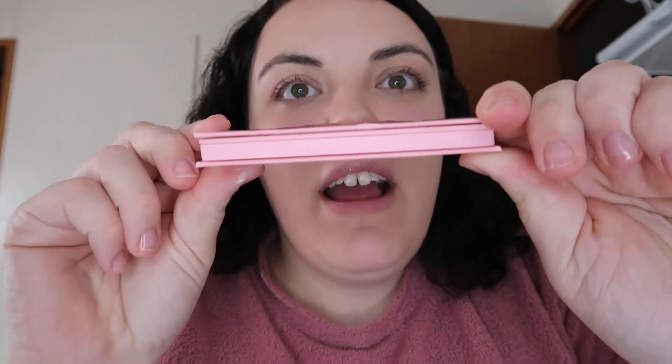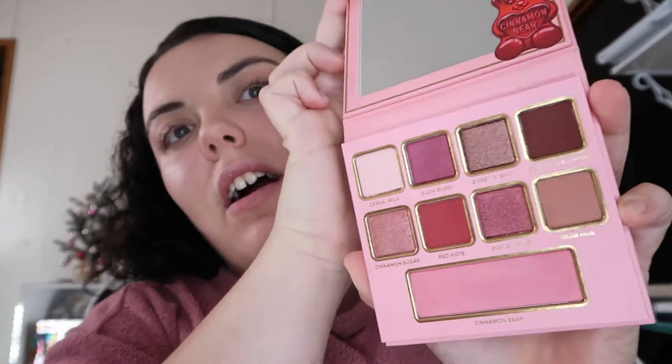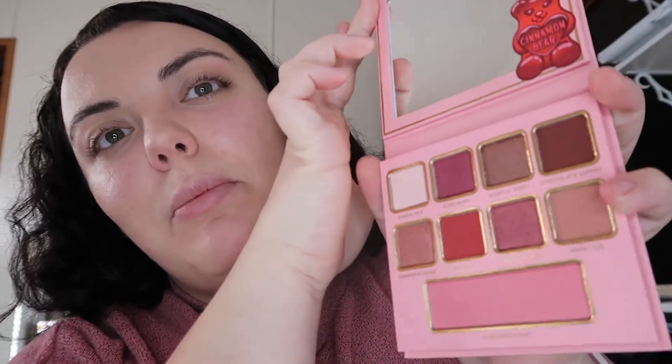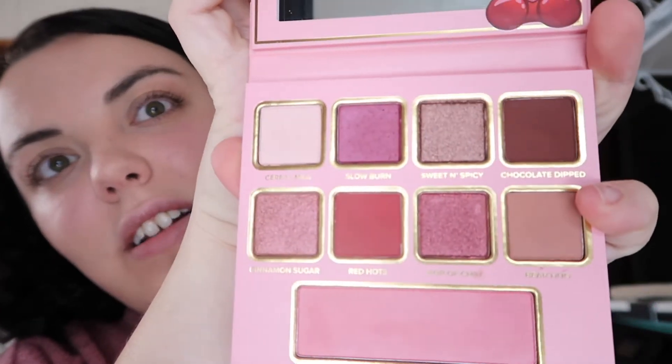Let's get out the palette. Here she is — oh my goodness, it's so cute. I don't know if you can tell, but the bear is actually like textured, which is super adorable. Let's open her up. There is a picture on the box so I kind of already know what it looks like. Those are super cute, and we got a little blush there too.